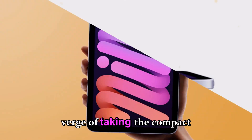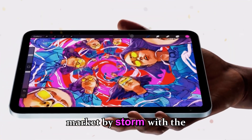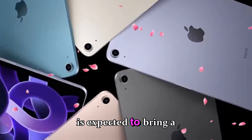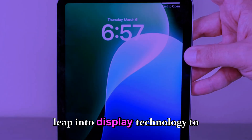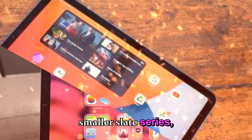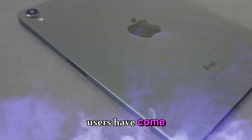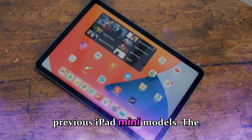Apple is on the verge of taking the compact tablet market by storm with the upcoming iPad Mini 8, a device that is expected to bring a major leap in display technology to Apple's smaller slate series while still maintaining the ultra-portable footprint that users have come to love from previous iPad Mini models.